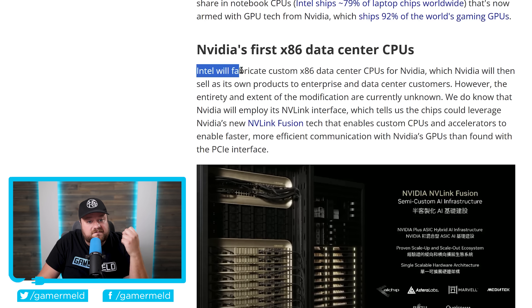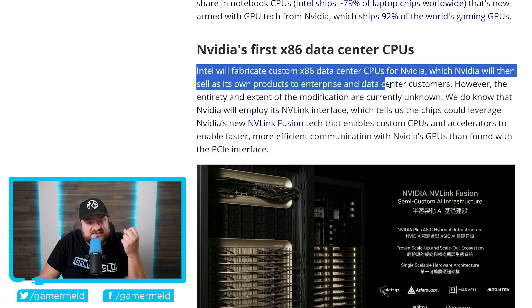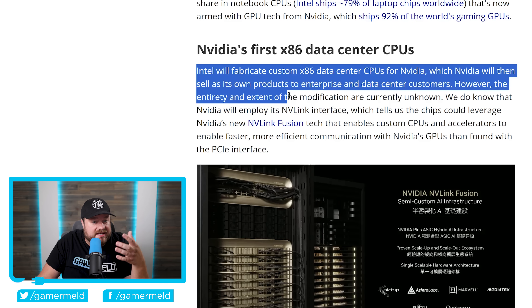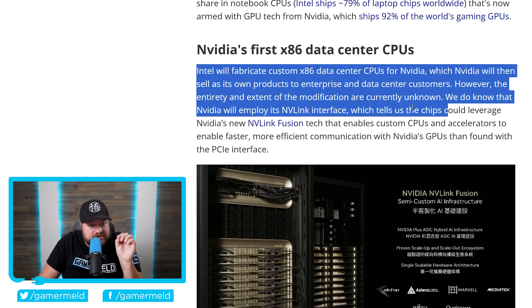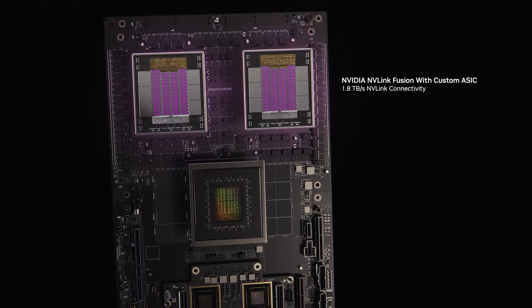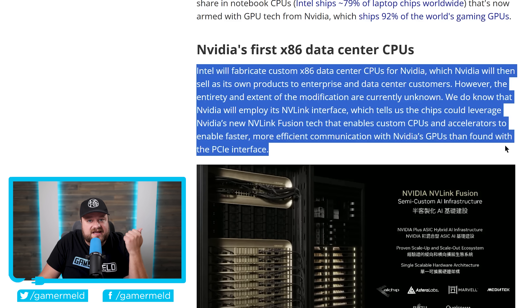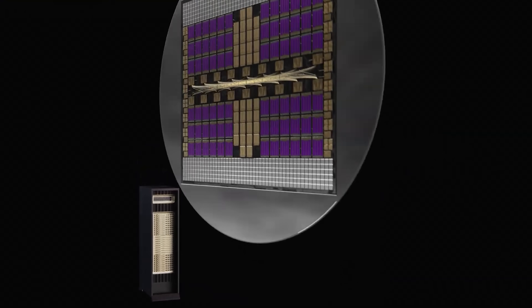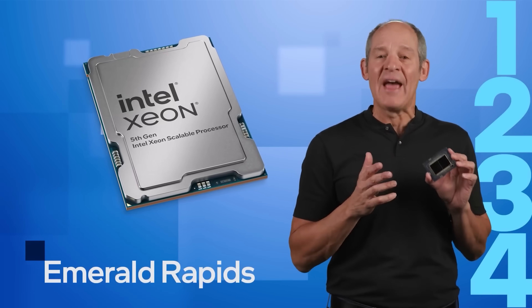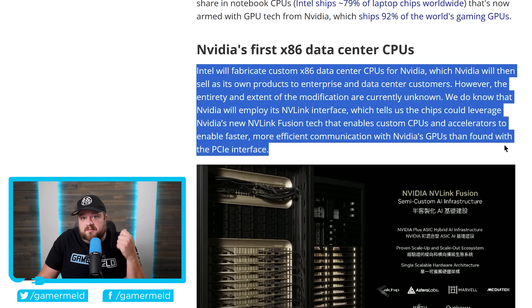Intel will fabricate custom x86 data center CPUs for Nvidia, which Nvidia will then sell as its own products to enterprise and data center customers. The full extent of modifications is currently unknown, but Nvidia will employ its NVLink interface — specifically NVLink Fusion technology — which enables custom CPUs and accelerators to communicate faster and more efficiently with Nvidia's GPUs than the PCIe interface allows. This is very different from the custom Xeon chips Nvidia has offered before, and could lead to some wild results.